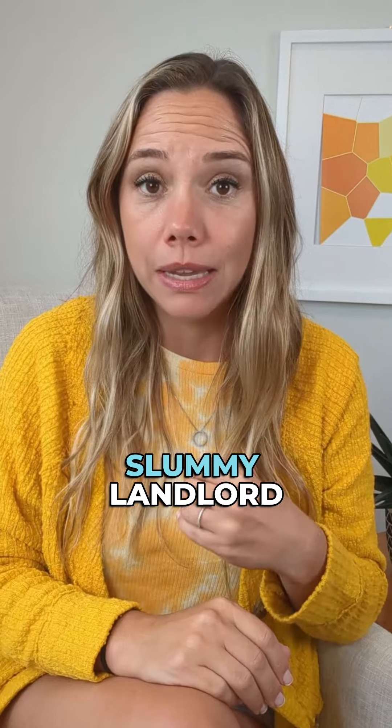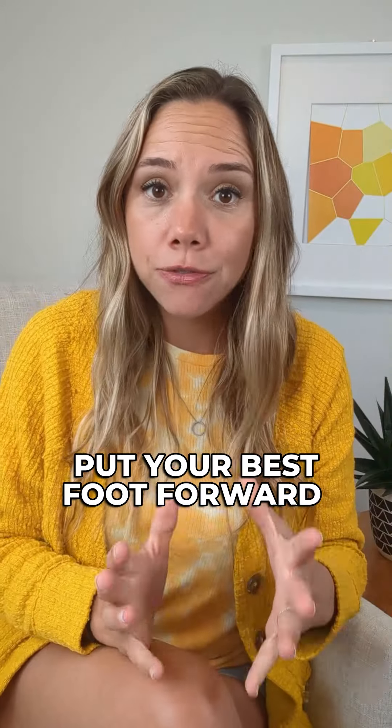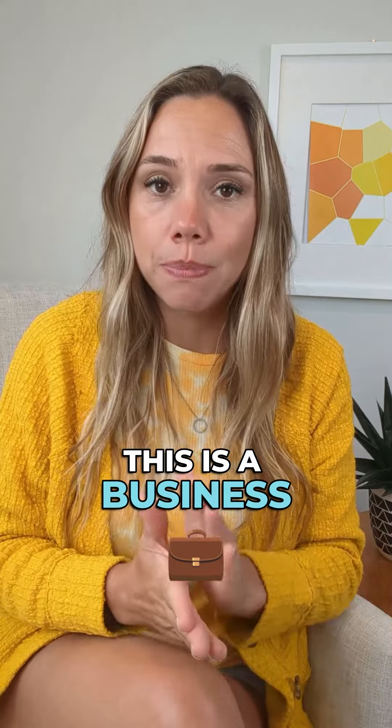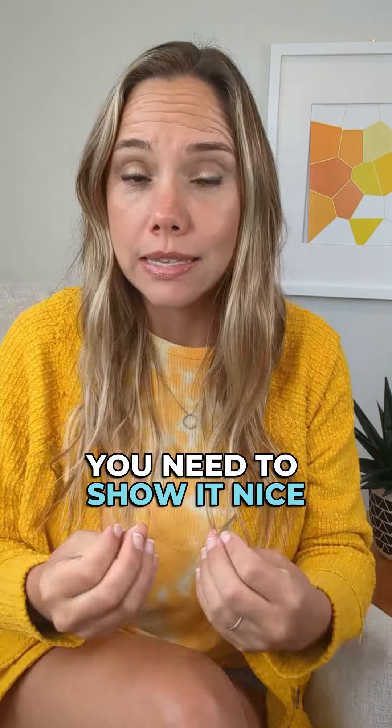Three, don't be a gross slummy landlord or have a nasty property that you don't take care of. Put your best foot forward with every tenant. This is a business. If you want your property to stay looking nice, you need to show it nice.